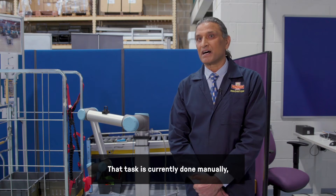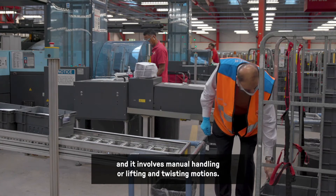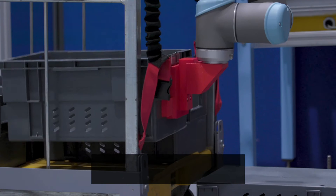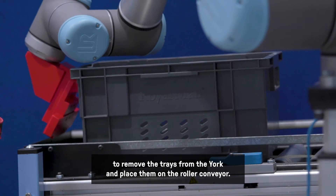That task is currently done manually and involves manual handling, lifting and twisting motions. What we're testing here is the use of the collaborative robot, or cobot, to remove the trays from the york and place them on the roller conveyor.